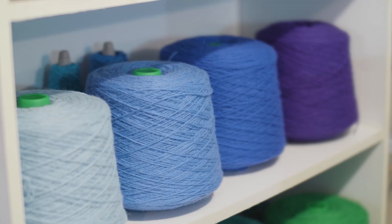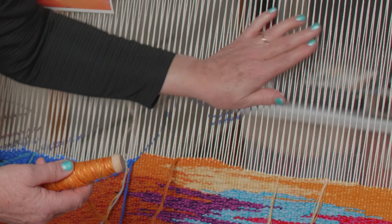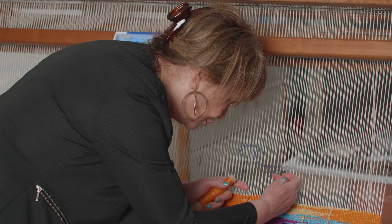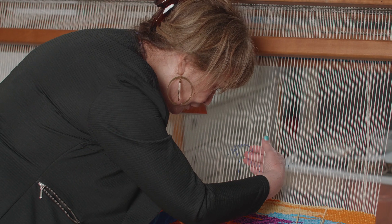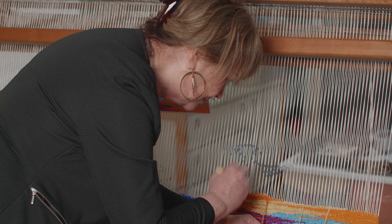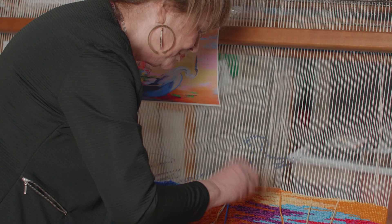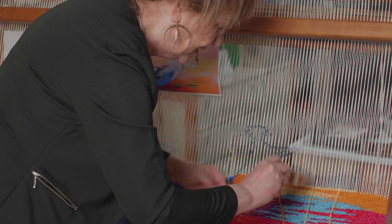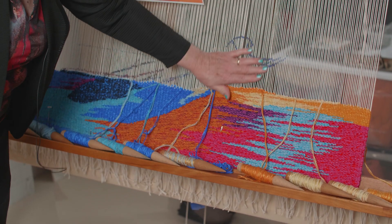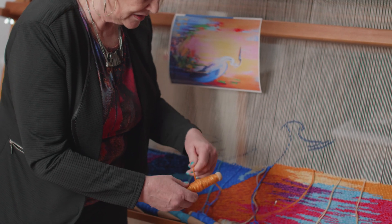In traditional tapestry weaving, there are only two shed openings, and the weft of wool yarn must completely cover the cotton warp. I pull the bobbin of wool yarn through the opening, I tap it down, and then after a few centimeters, I tap it down with the beater. This tapestry has a weft of wool and silk. With wool and silk yarns, I can create reflections, and I am able to mix the colors.